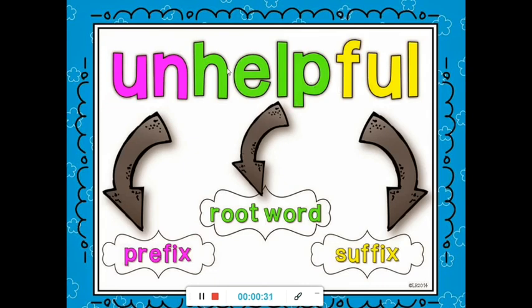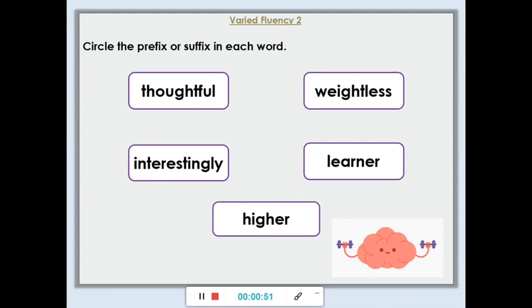So we've got the word 'unhelpful' here. Our root word is 'help' — that holds the main meaning for the word. And then we've got the prefix 'un', so that means it's not there, and the suffix 'ful'. So instead of being helpful — being full of help — somebody might be unhelpful, meaning they are not full of help. For today then, we're looking at the prefix and the suffix in each of these words. Write down these words in your book and then circle either the prefix or the suffix in each word. You might want to underline the root word to help you. Pause it now so you can do that in your book.